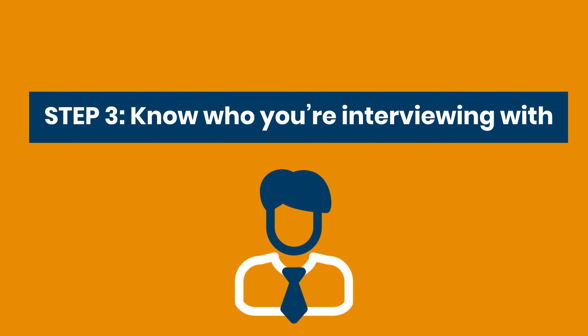Step three: know who you're interviewing with — without being too creepy. If you want to tailor your answers to this specific company, you also need to know who you're speaking with, because you won't communicate the same way with a manager or partner as you would with an HR recruiter. Once you have a name, you can research them.